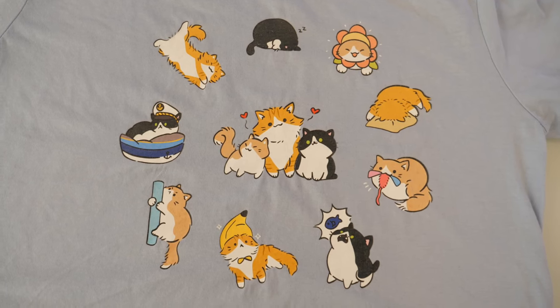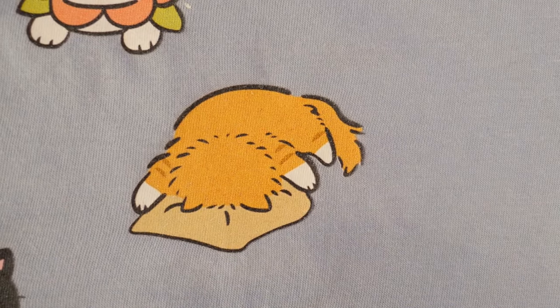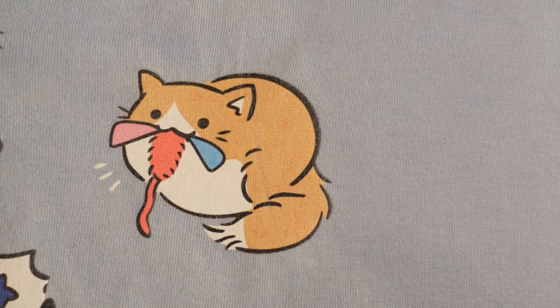We're so excited to finally share these with you guys. As you might notice, we got some of our cats' greatest moments. We got Captain Pokey, Face Mushin Haku, Banana Hat Haku, and Nagi with his Climbing Pull and his Dragonfly toy.